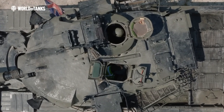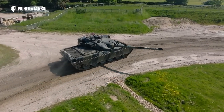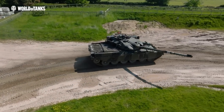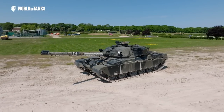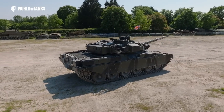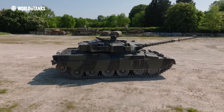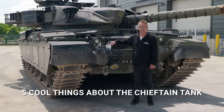The Chieftain was the British Army's main battle tank for over 20 years. It's the tank I started my Army career on, but because we never took it into combat, and because it never matched the export success of its predecessor, the Centurion, it doesn't get the recognition it deserves. I'm going to put that right in this video. Five cool things about the Chieftain tank.